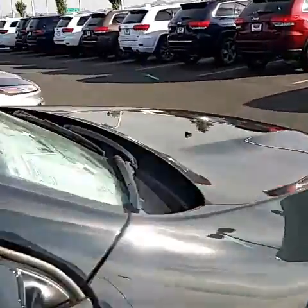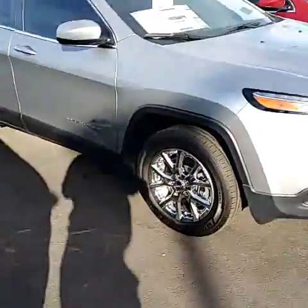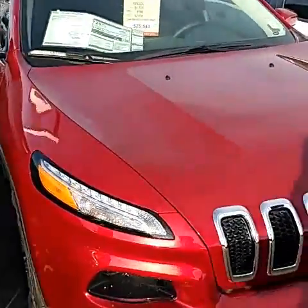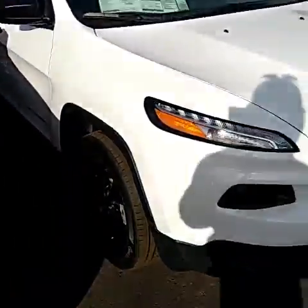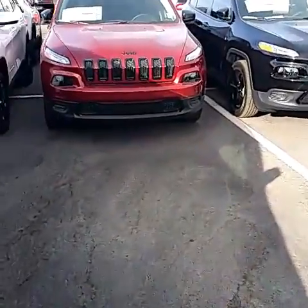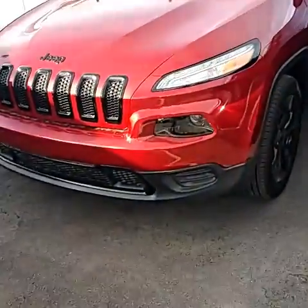I'm going to show you some more colors here in the sun that you can see. Hopefully these are coming out silver. It's like a deep red — not a bright red, a deep red — white, obviously in the black. These have the red with the blackout package with the grills blacked out, black wheels.